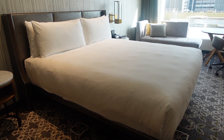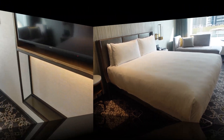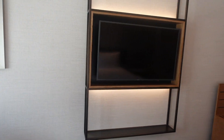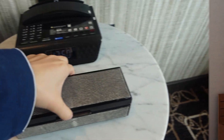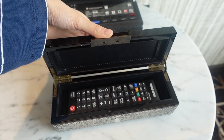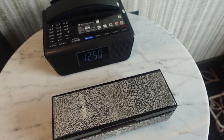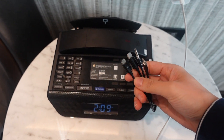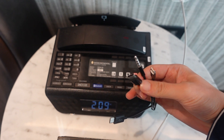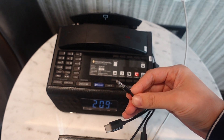This is a king-size bed and a Samsung TV. There's a very cute remote control box. I found this super convenient — it has different USB cables built in, so in case you forgot your USB cable, you can charge your phone right there.